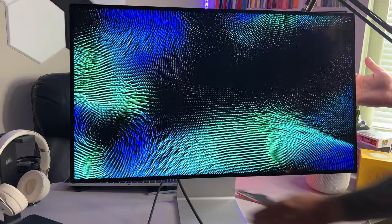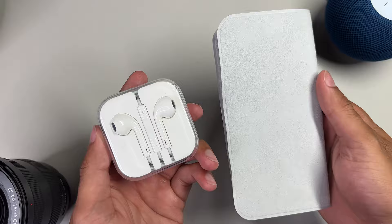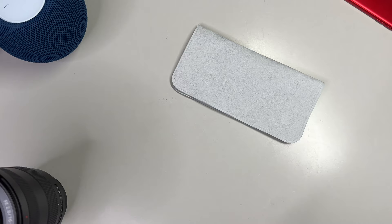But the polishing cloth isn't the only accessory that used to be included for free. Remember the wired EarPods that used to come with every iPhone purchase? Those have been removed and now cost $19. And then there's the 20-watt power brick, which again is sold separately — and what a surprise, it's also $19.